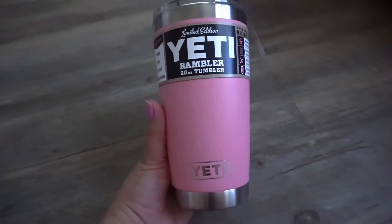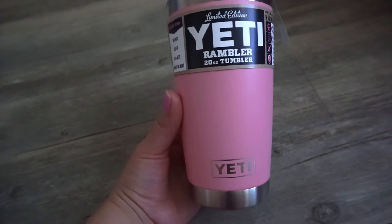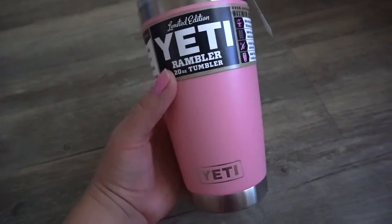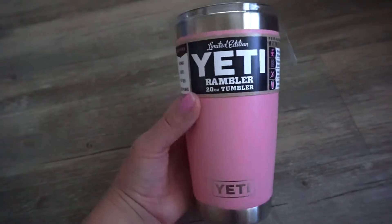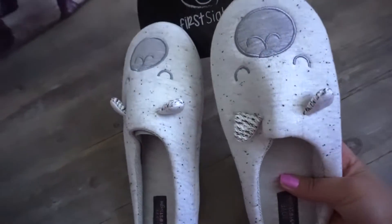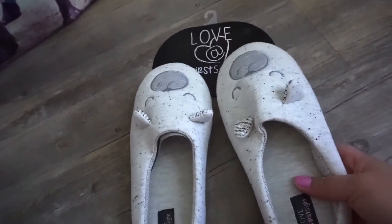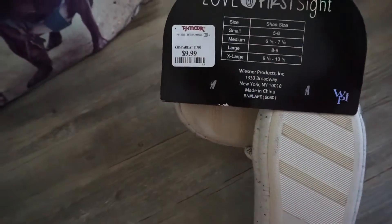The first thing in the bag is this Yeti Rambler Tumbler — it is the 20 ounce. He got this because he knew I wanted it. As you can see it's limited edition, and he wanted to surprise me. Next are these adorable slippers — I needed new ones and just fell in love with these. I found these at TJ Maxx for $9.99.